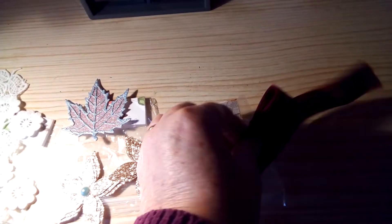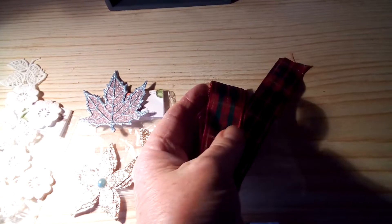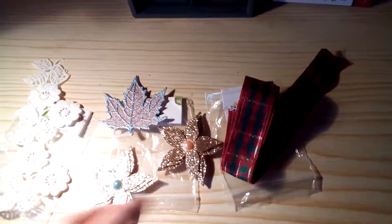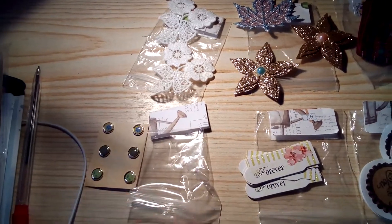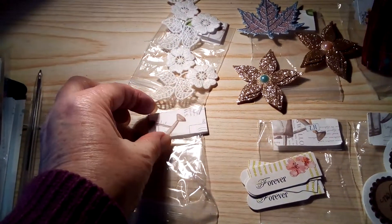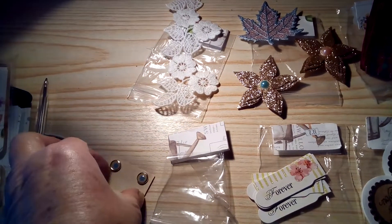There's this lovely tartan ribbon — beautiful red and green and gold. I have to say that everything was packaged up so nicely, all in these little bags with some of the paper collection on the top.